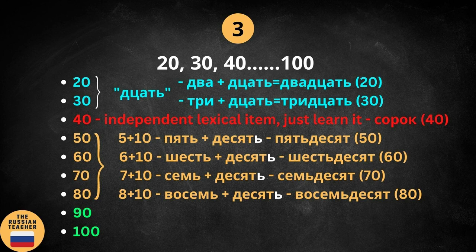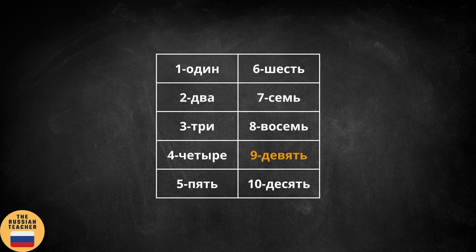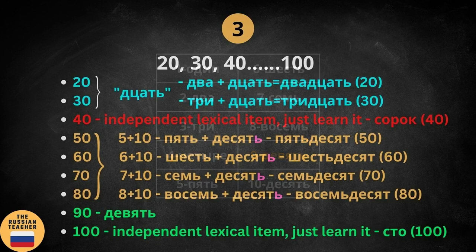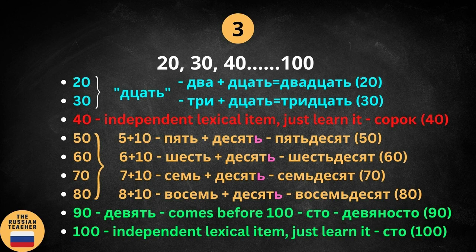Group number 4. Let's jump to 100, which is again an individual vocabulary item — just learn it. And 100 is STO. To form 90, we need the number 9, which is GYIVIC. Since 90 comes before 100, we need STO in this number. From GYIVIC and STO, we form the word GYIVINOSTA, which is 90.